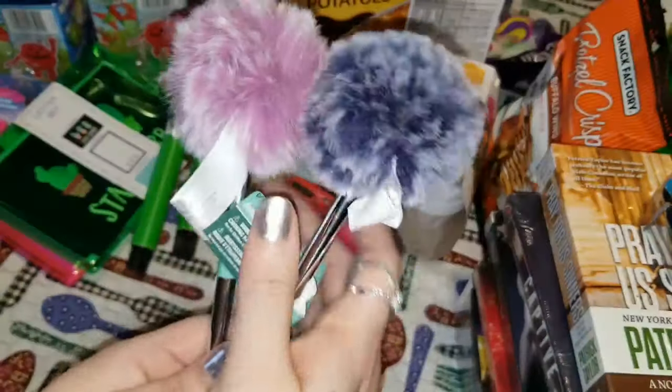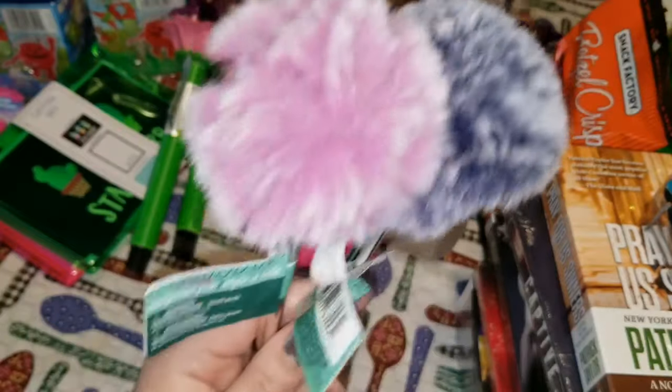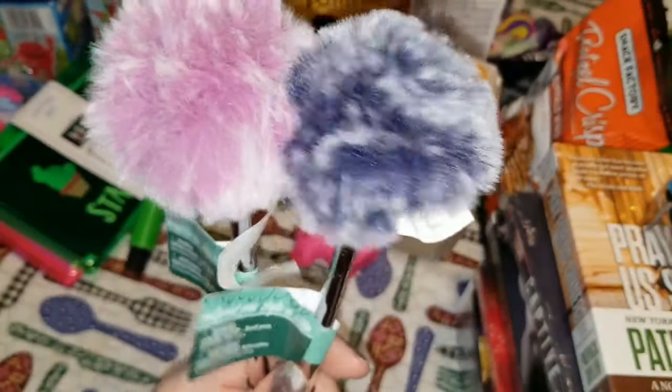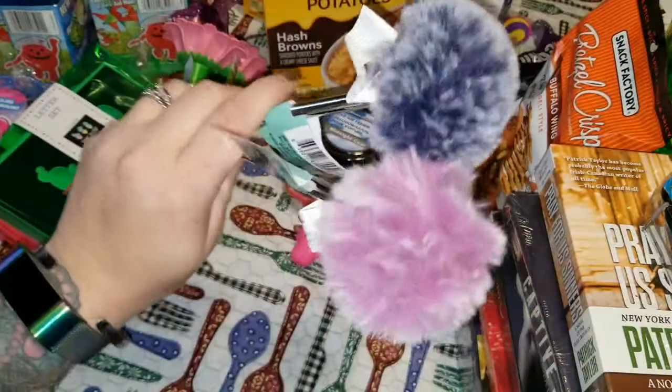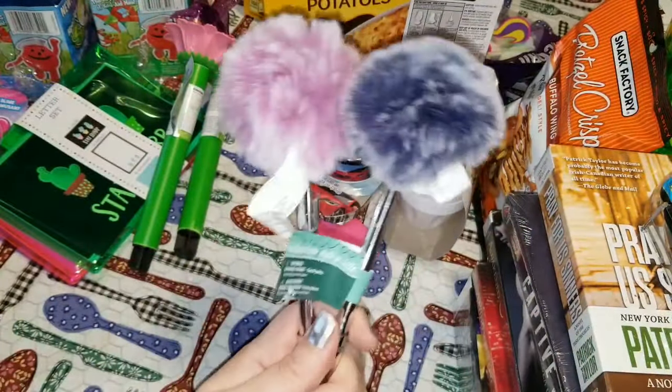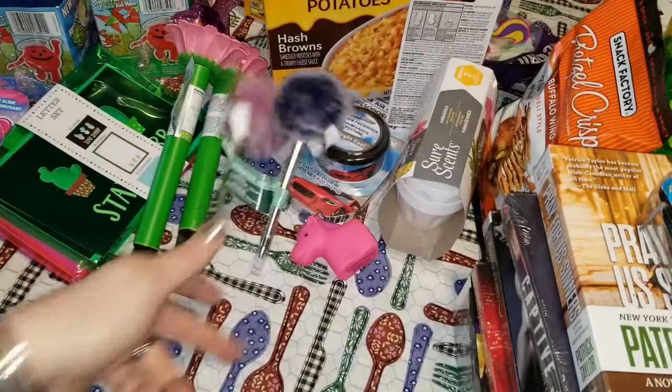I want to show you these — they're adorable ballpoint pens with a fluff pom-pom ball on top. They're super cute so I grabbed two of them because I know my daughter is going to steal one.